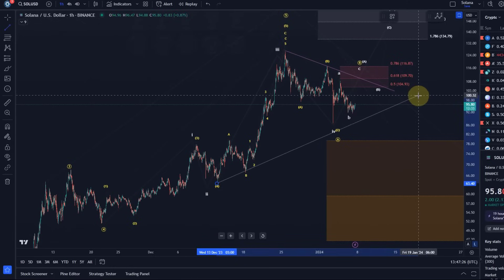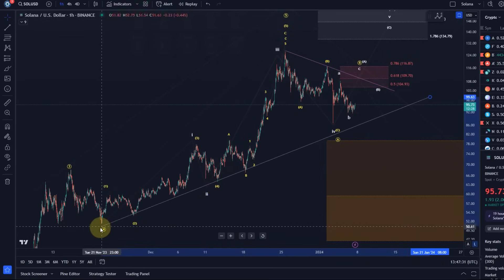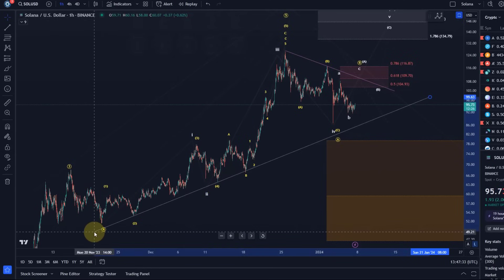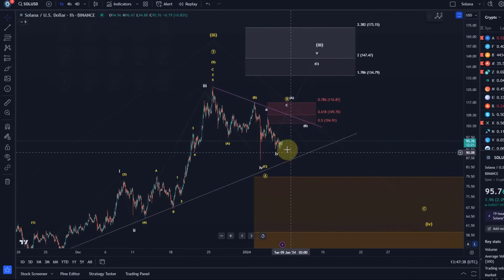We can add a trend line here that might provide some additional support. There are a few touch points to indicate where the price could find support should it continue to decline. In both scenarios — short-term bullish and short-term bearish — a bounce should really start from around here, and this is the ideal region for it.